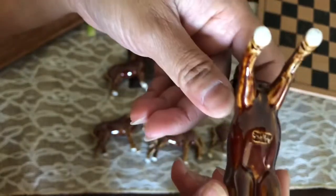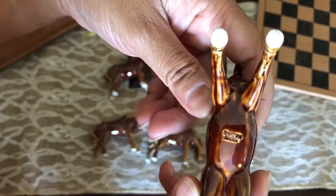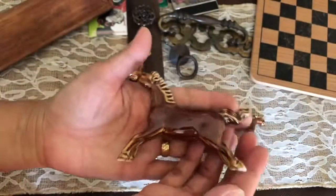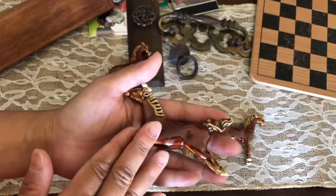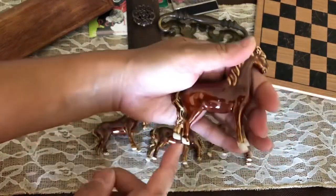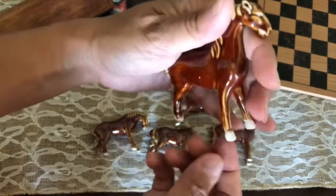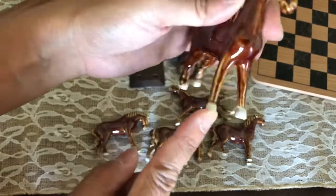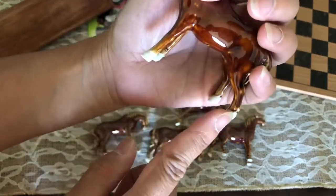This one's my favorite — the one that's galloping. It says 'China' on the bottom. These horses are so beautiful and precious. This one for some reason didn't get painted, so his hooves are white.